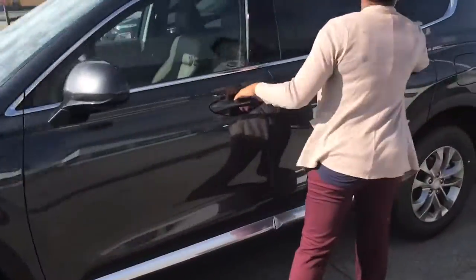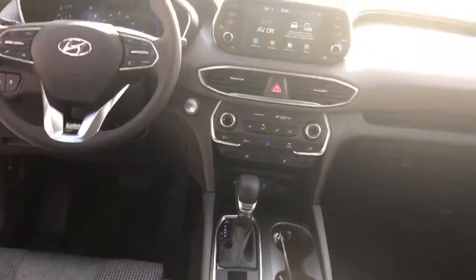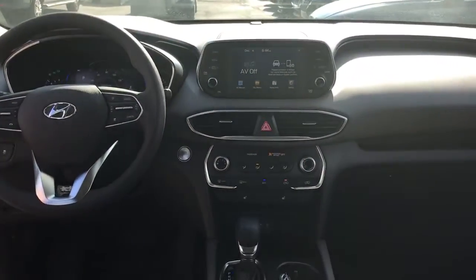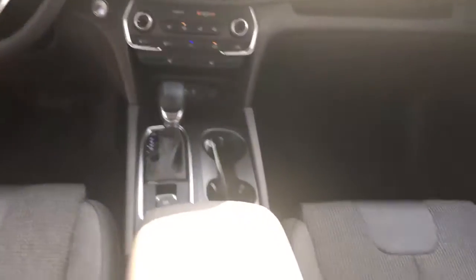Inside, you're going to notice that this vehicle has our push button start with proximity key, backup cam, Apple CarPlay, Android Auto, along with heated seats, a ton of safety features like blind spot warning, lane departure, lane retention, as well as tons and tons of space.